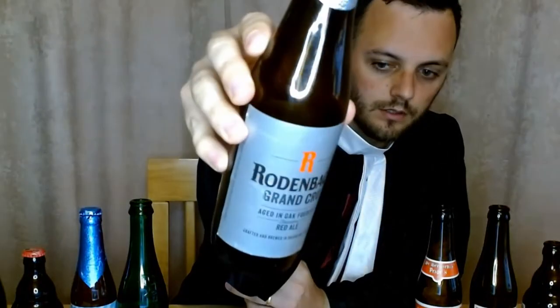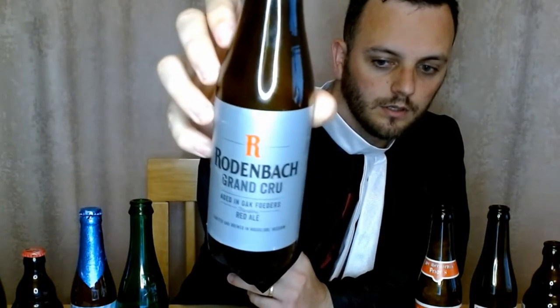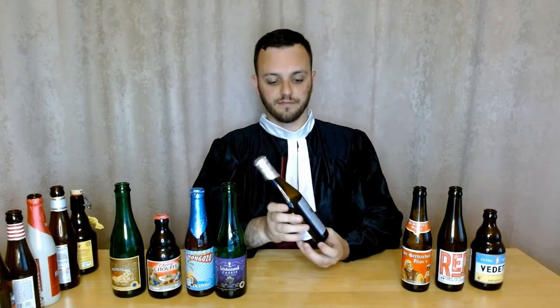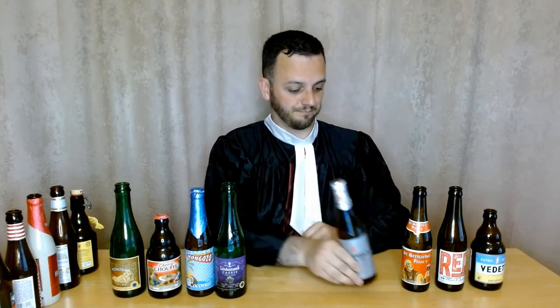Next we've got Rodenbach Grand Cru. At 6% this is another fairly strong one. It's a Flemish beer — brewed in Flanders in Belgium — and this won the world's best dark ale. Flemish beers are actually known for their sour taste. I wasn't a huge fan of this one either. The description on the site actually says you're either going to love it or hate it. Yeah, it's another one that kind of tastes like wine as well. Really not for me, so I gave this one 4 out of 10.